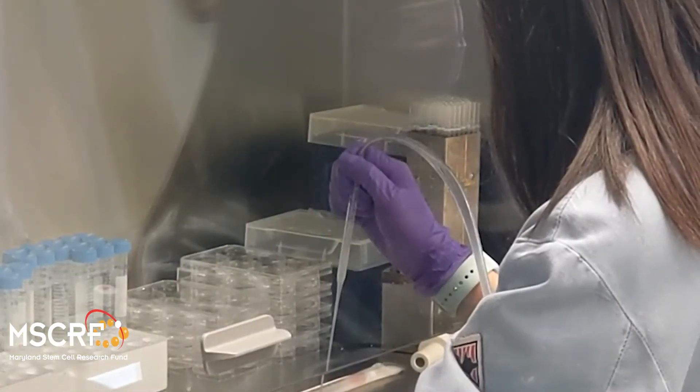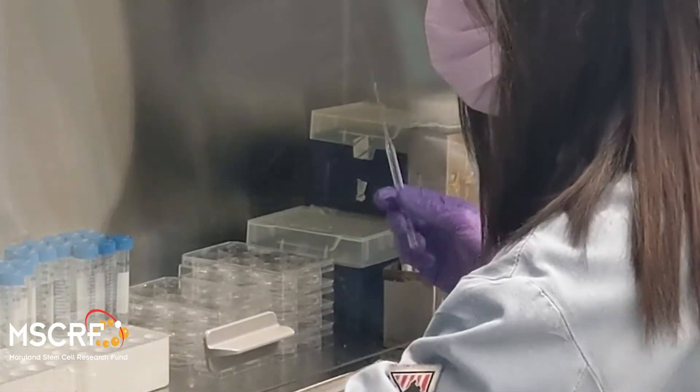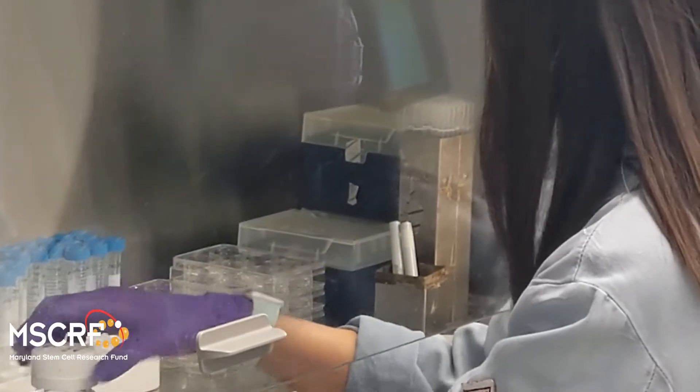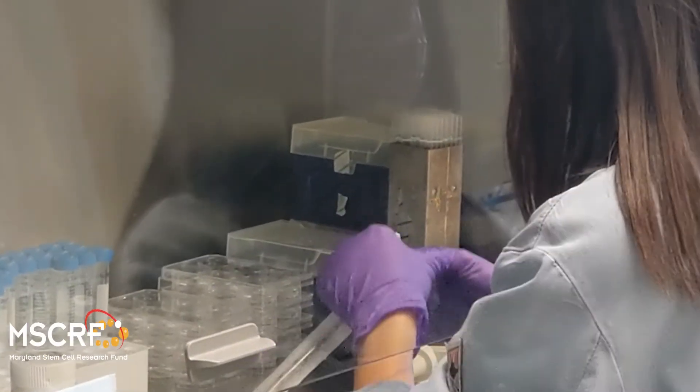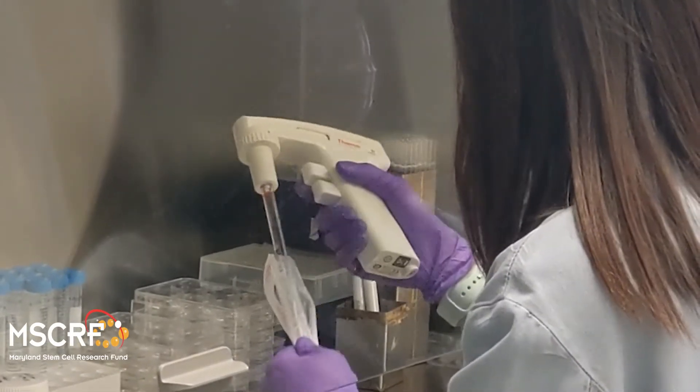We now better understand how humans themselves become different cell types of the blood vessels, and how these cells assemble into blood vessels that deliver oxygen and nutrition to tissues. With this knowledge, we are starting to engineer biodevices as therapeutics.